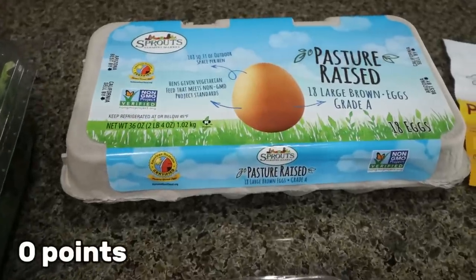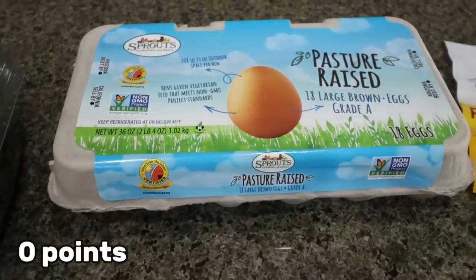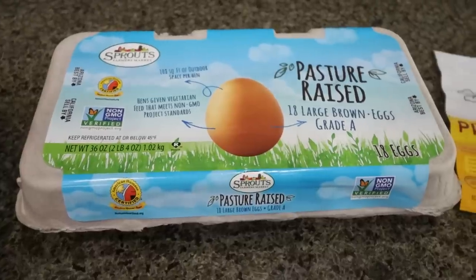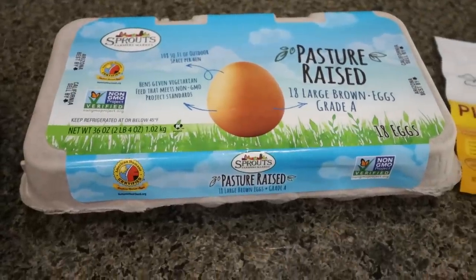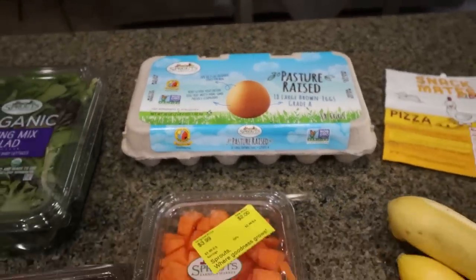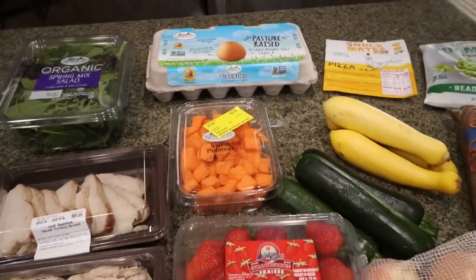And then lastly at Sprouts, I grabbed some eggs. I can't believe the price of eggs — it's out of control. These ones are actually really good and I want to say this was $5.99 for 18, which in this day and age is a really good price for eggs. So that is everything that I picked up at Sprouts.